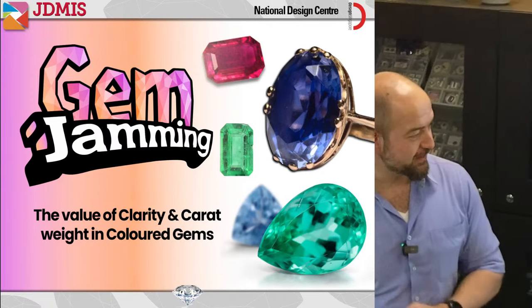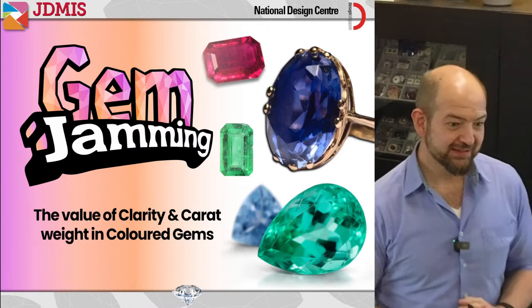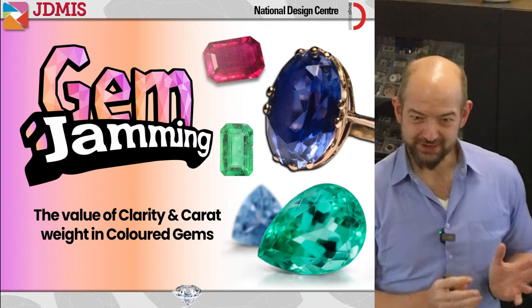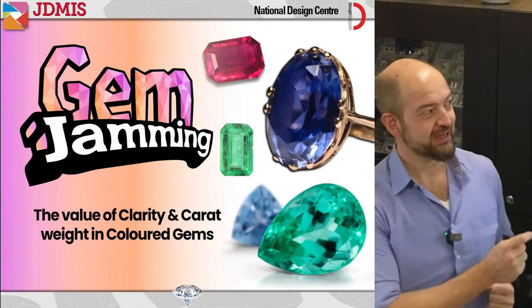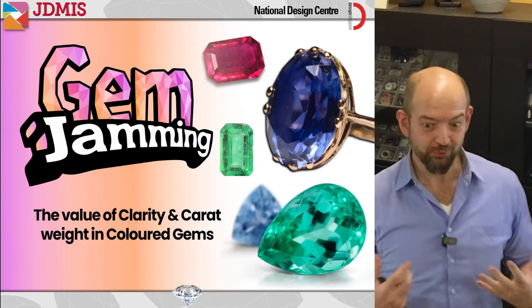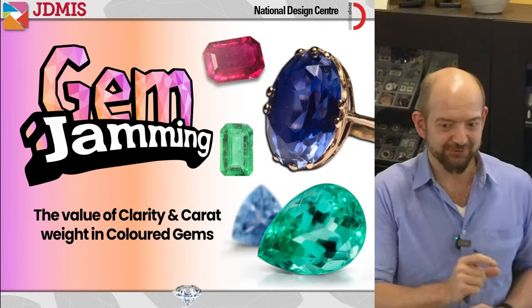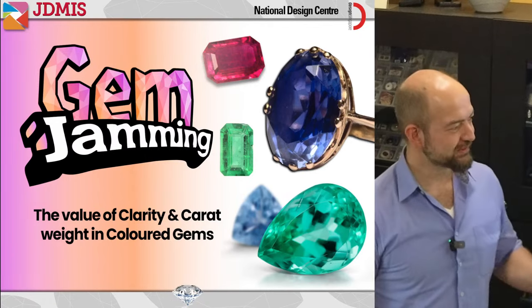This evening we are going to be talking about clarity and carat weight. These are two aspects of the value factors of jewelry that are interesting, and maybe not quite as nuanced as the color aspect. But they are very important to understand, and there are a few interesting things that are different from one category of gemstone to another.